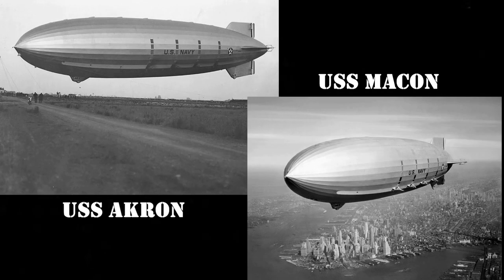On this week's episode, we'll be talking about two of the world's once largest airships ever built, the USS Akron and USS Macon, which were built in the early 1930s primarily as aircraft carriers and for military reconnaissance.